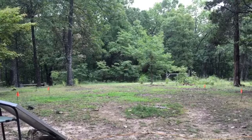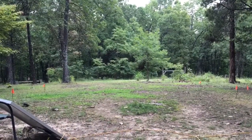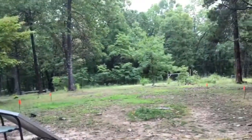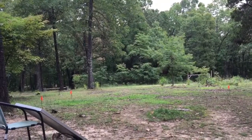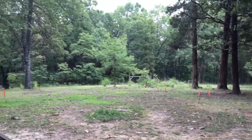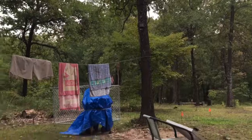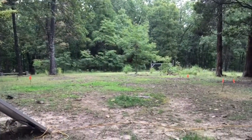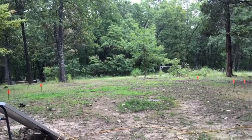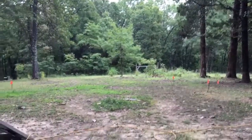Today is August the 31st, 2017, and it's a beautiful day out — about 72 degrees, really nice. I just wanted to touch bases with everybody, let you all know I'm okay. I've just been busy working, getting prepared for winter, and waiting on my permit to be approved so I can start building.